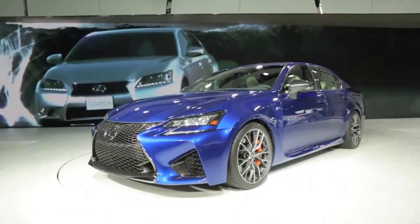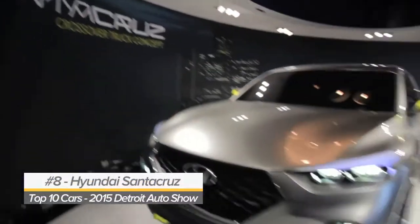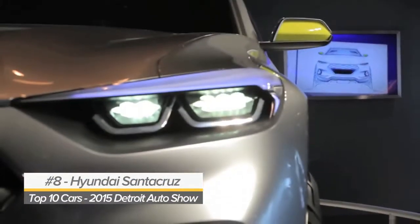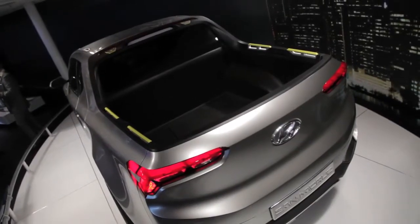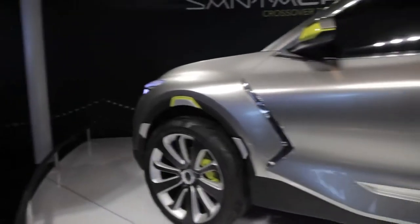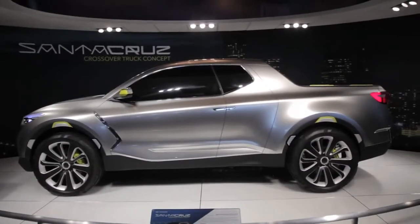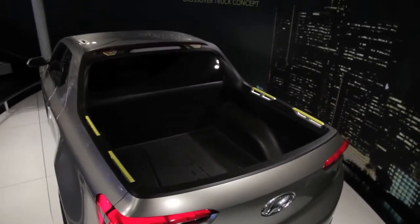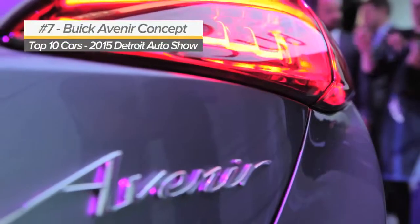If there's one thing that isn't scarce at the Detroit Show this year, it's trucks. For proof of that, you need look no further than Hyundai. Several trucks made debuts here, but the Santa Cruz concept came as a big surprise and a particularly welcome one. It uses a 2-liter diesel engine to make 190 horsepower and 300 pound-feet of torque. Our thumbs are definitely very much up.